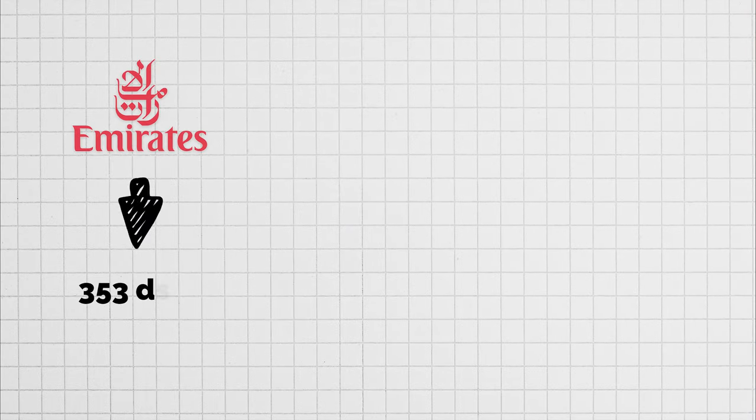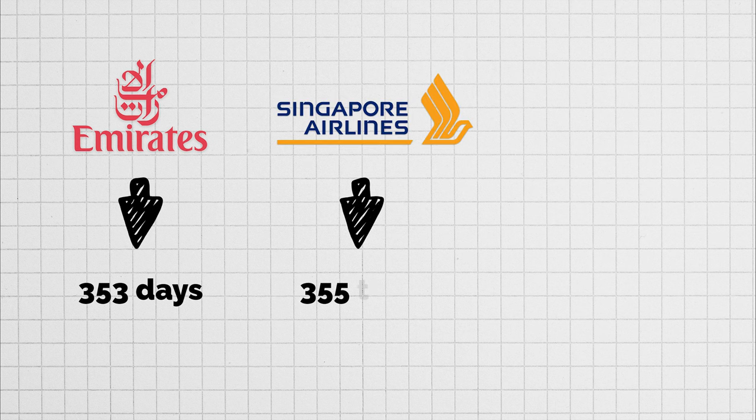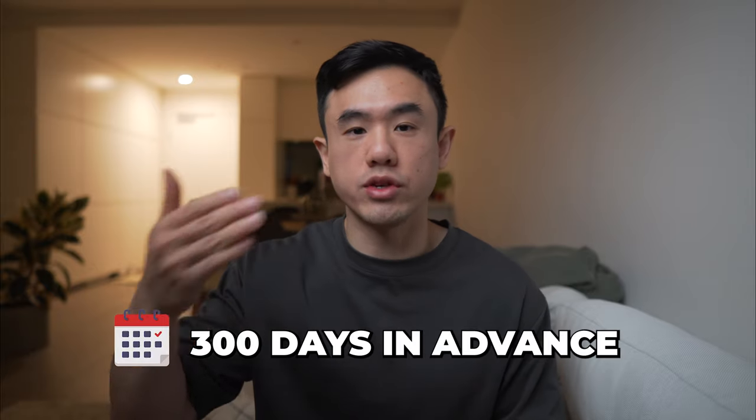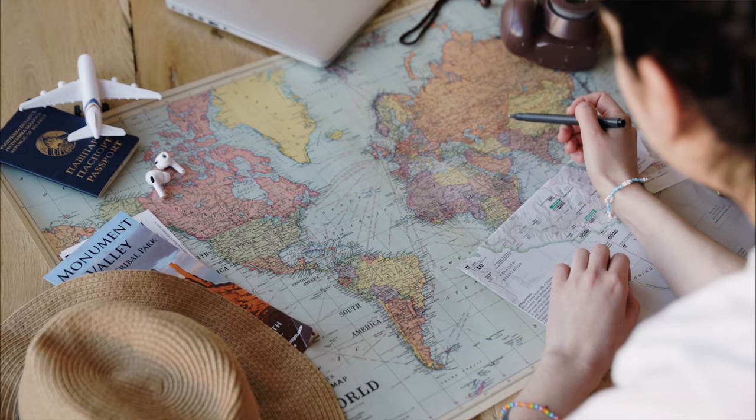For example, Emirates releases reward seats 353 days prior to departure, Singapore Airlines releases theirs 355 days prior, and Etihad releases theirs 330 days prior. Overall, most major airlines will release their reward seats a good 300 days in advance, so the name of the game is to book as early as you can. Importantly, your status tier plays a part in booking Qantas reward flights but doesn't apply to Qantas's partner airlines.